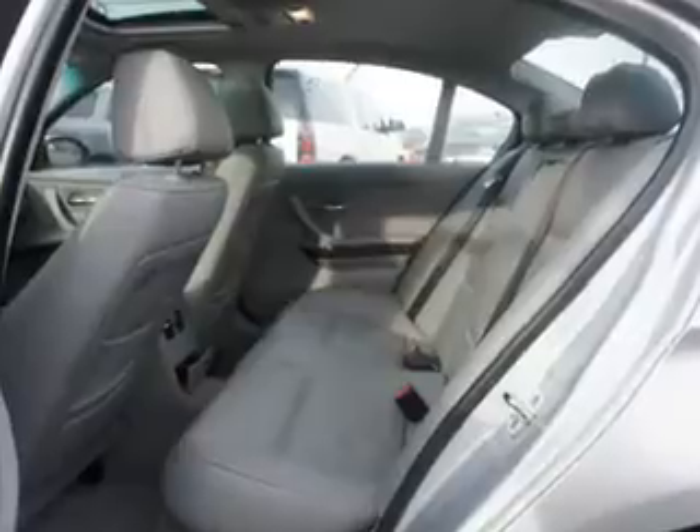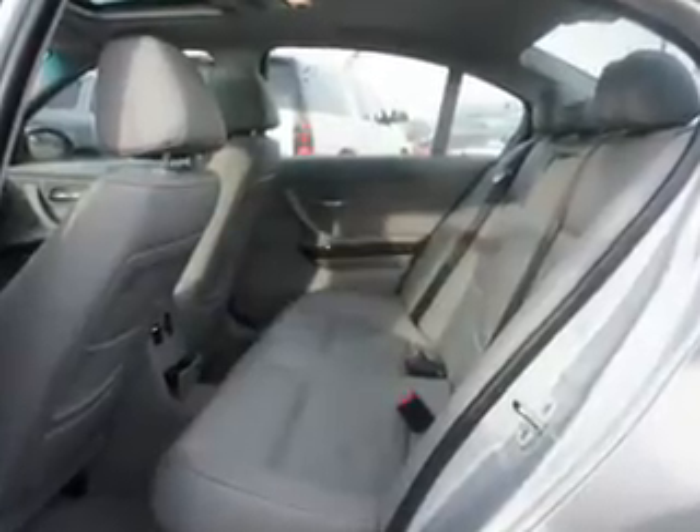Power door locks. Power windows. Cruise control. An AM FM stereo with a CD player. A satellite radio. Power mirrors. Power steering.